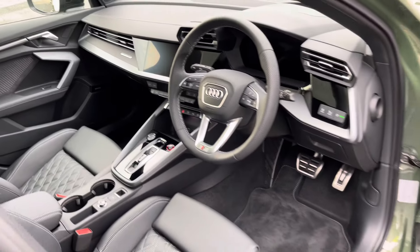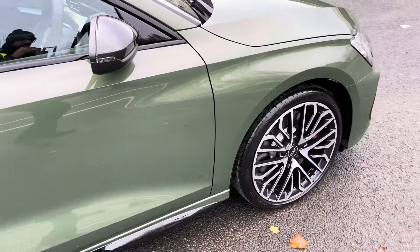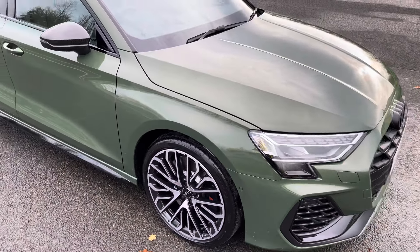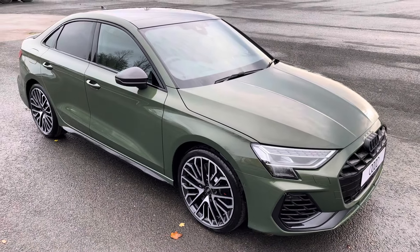That was a walk-around of the brand new Audi S3 Saloon Vorsprung. For more information, to arrange a viewing or test drive, please contact us, visit our showroom, or visit our website at swanswaygarages.com. Thank you for watching.